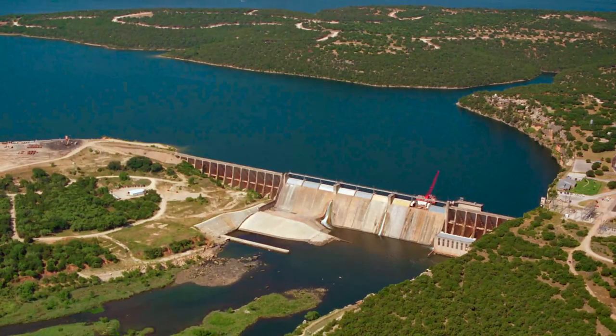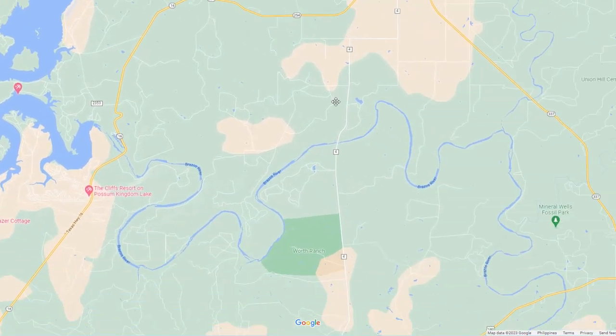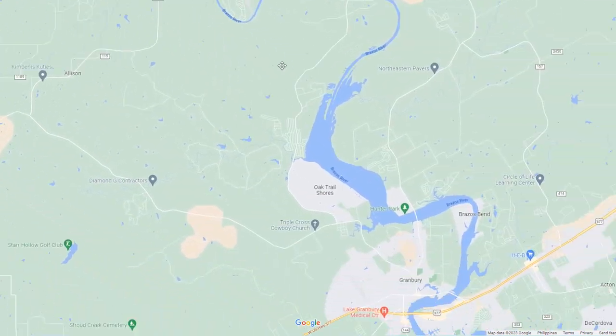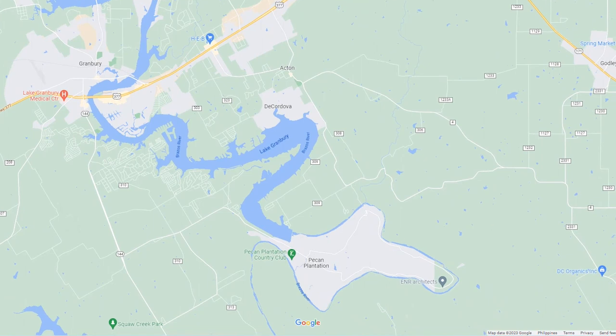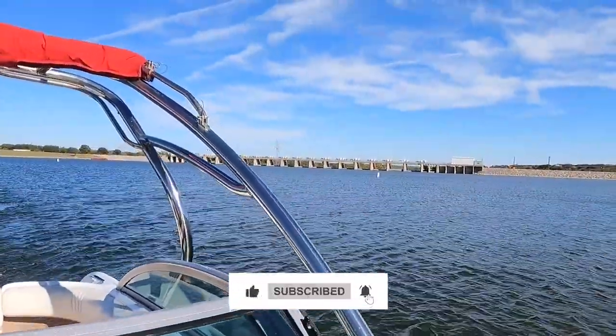Lake Granberry is just a dammed-up Brazos River. The water starts at Possum Kingdom — the dam releases and the water travels down the Brazos River, entering the lake area around Highway 51. So Lake Granberry is essentially a dammed-up Brazos River, with water traveling all the way down to the dam here.